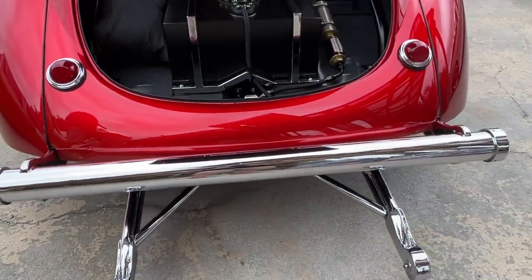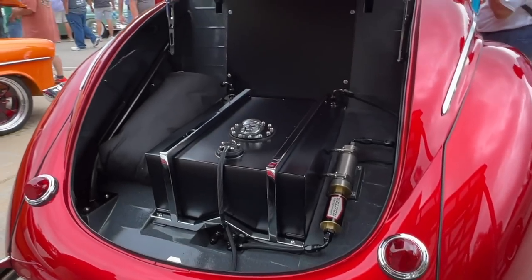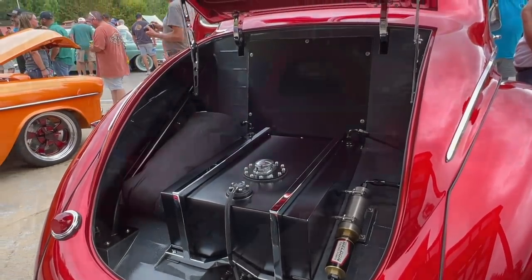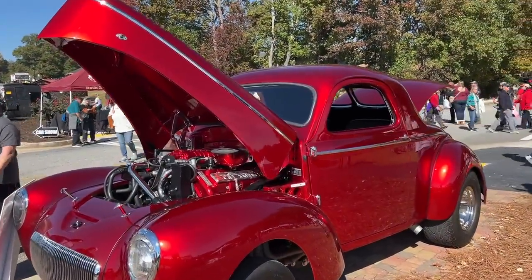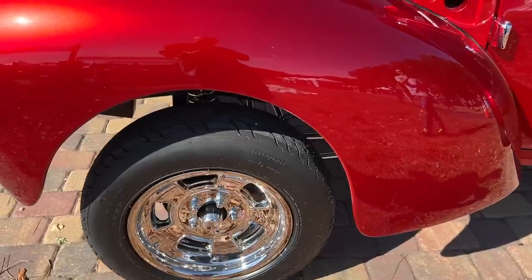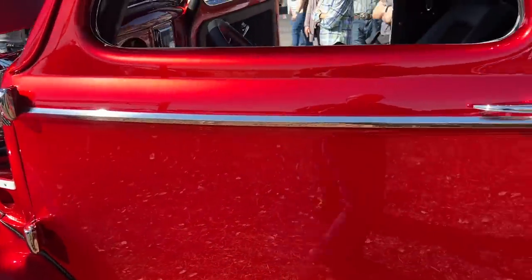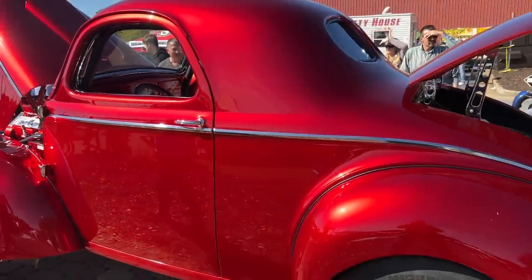Every piece of this car — underneath, inside, outside — has that same level of detail. But what really got me is this true candy apple paint. It is absolutely flawless, and it's put over a gold base, so it has this extremely deep color, and it really dances out in the sun, as you might be able to see in some of these video clips.